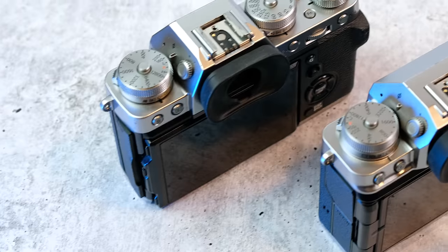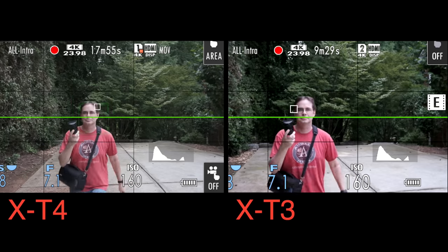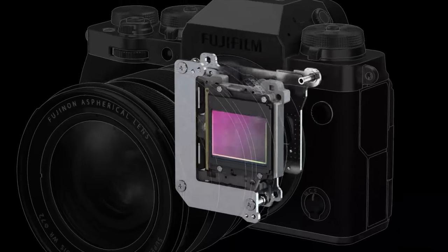My second reason has to do with IBIS. The X-T3 and the X-T4 are very similar cameras, with the exact same sensor, ISO ranges, lens mounting systems, and similar autofocus capabilities. However, the X-T4 is $400 more than the X-T3. $400 is a lot of money, so what is it that you're getting for that extra $400? Well, mostly IBIS — that's the biggest reason for the increase in price between the X-T3 and the X-T4.